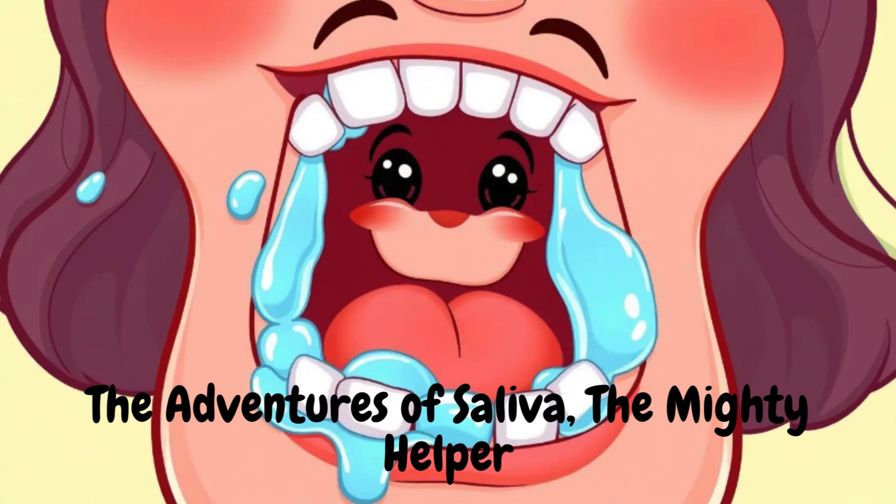Did you know? Saliva is created by special helpers called the salivary glands. These helpers are hidden inside the cheeks, near the back of the mouth. They are like little factories, making saliva ready to help.